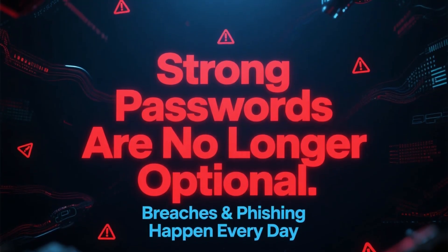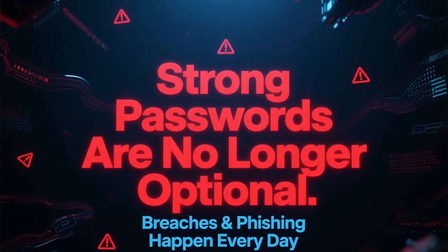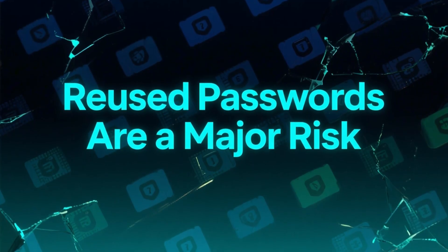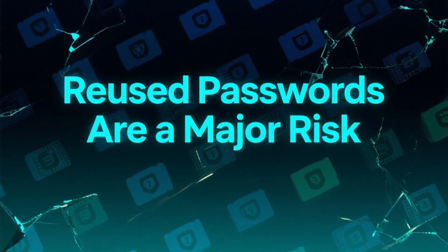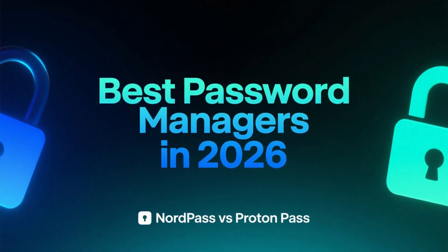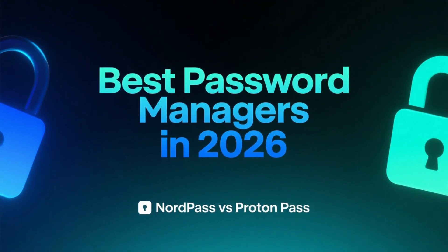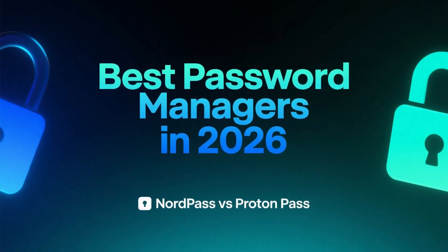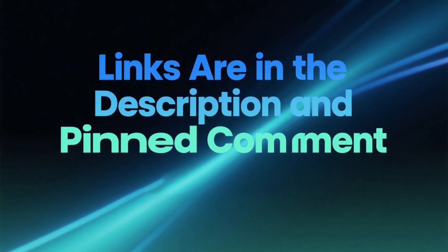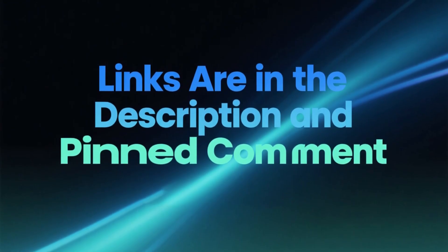Today, using strong passwords isn't optional anymore. Data breaches, phishing attacks, and account takeovers happen every day, and reusing passwords is still one of the biggest security mistakes people make. That's why a good password manager is one of the most important tools you can use today. In this video, we're looking at two of the best password managers in 2026 — NordPass and ProtonPass — and how they compare in real-world use. If you want to check current deals later, you'll find discount links in the description and in the pinned comment. For now, let's focus on what actually matters.